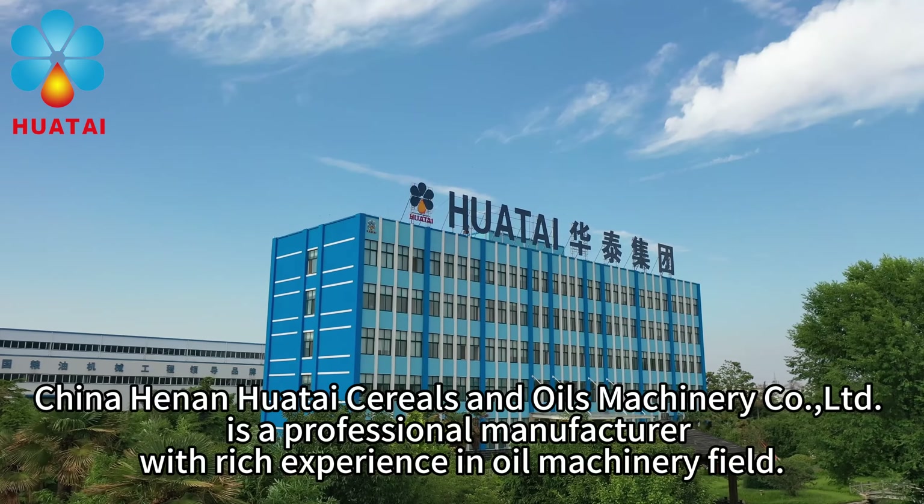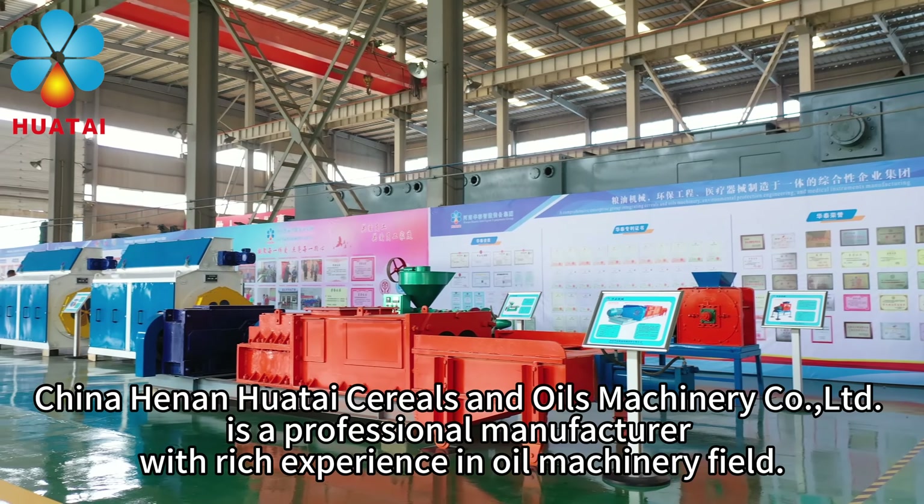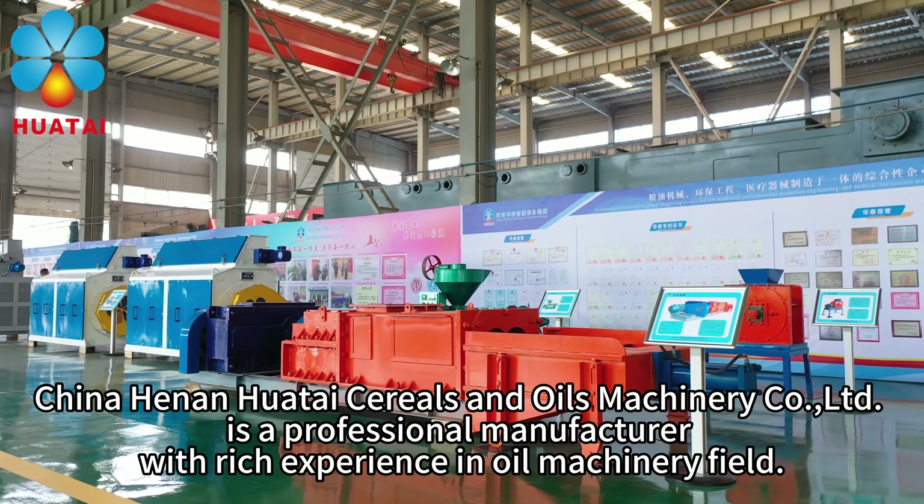China Henan Huatai Cereals and Oils Machinery Co., Ltd. is a professional manufacturer with rich experience in the oil machinery field.